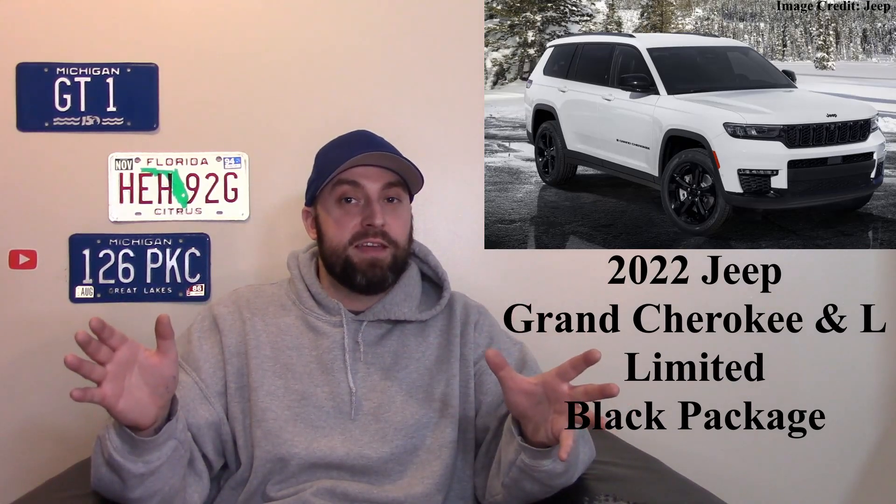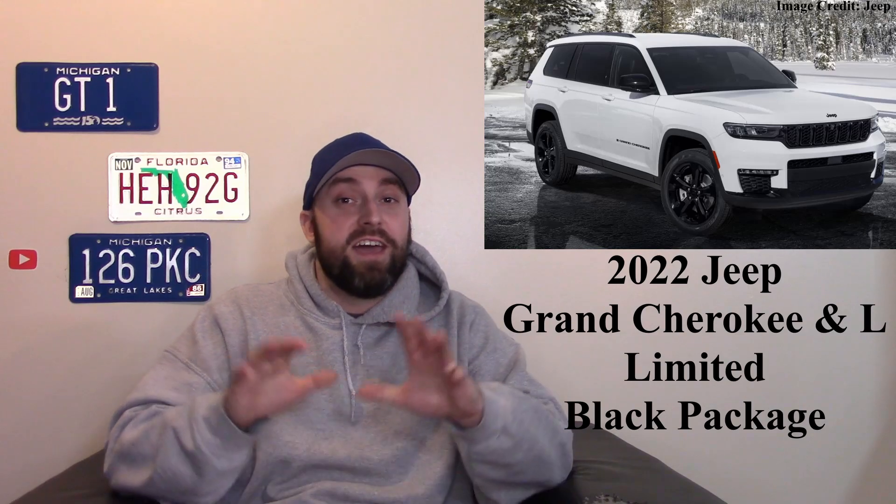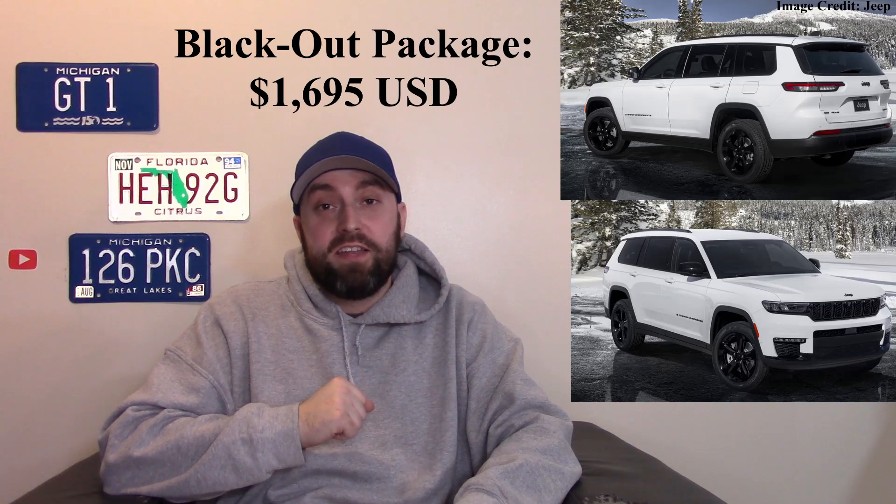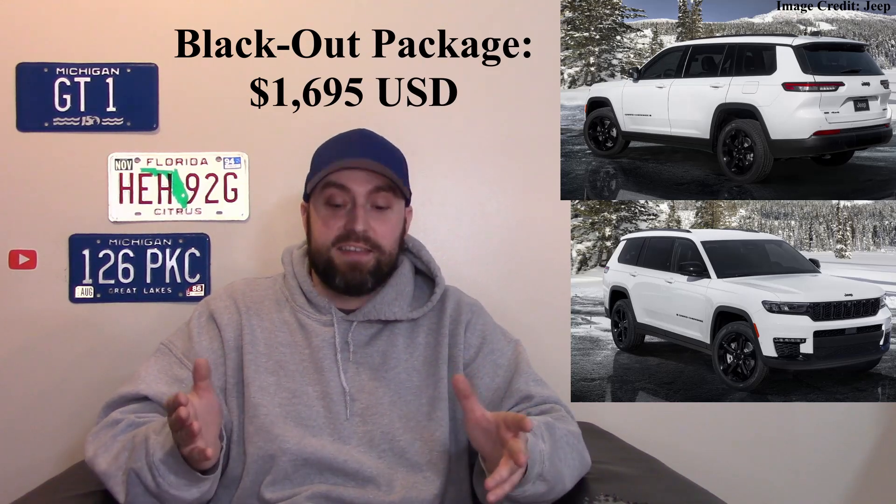Let's talk about the 2022 Jeep Grand Cherokee L — that's the long wheelbase one — with the Blackout Package, and I really dig this thing. A lot of vehicles have a blackout package, but this one gets special 20-inch blacked-out wheels, blacked-out mirror caps, and a blacked-out grille. With the white body and black accents, it's that stormtrooper vibe and looks very sharp. It's only going to cost about $1,695 — a pretty good deal to stand out.